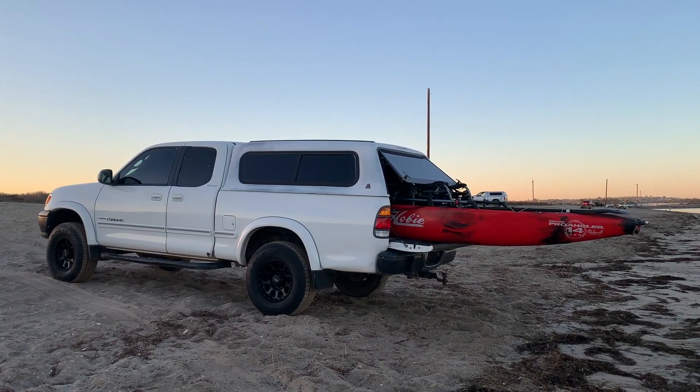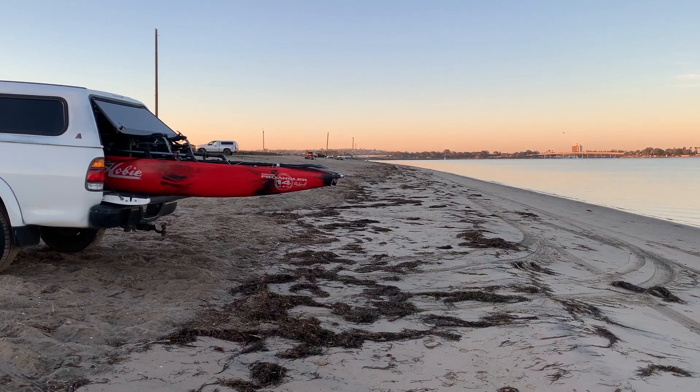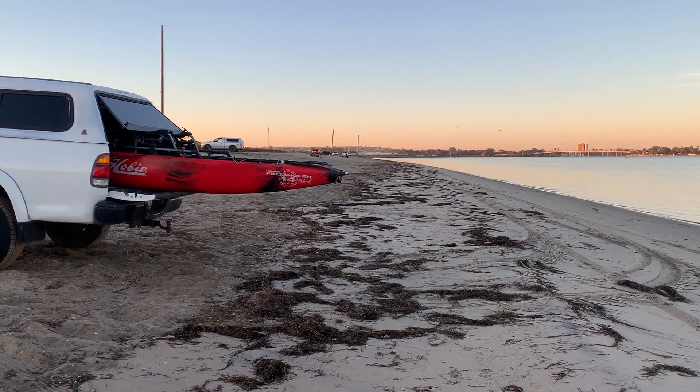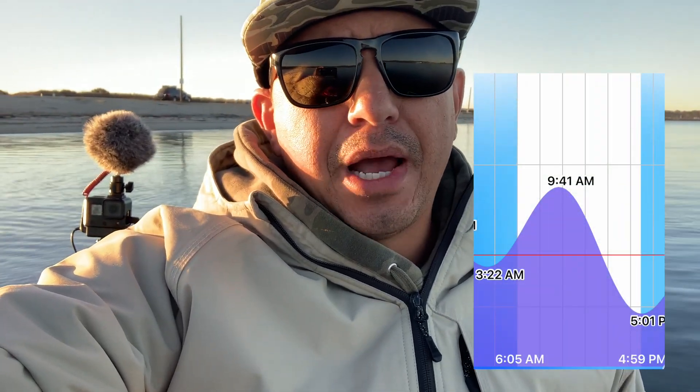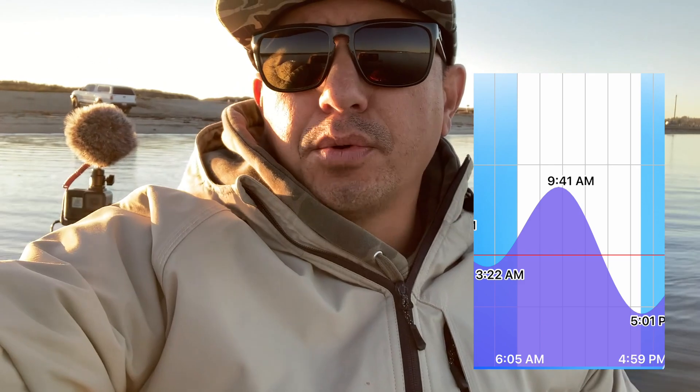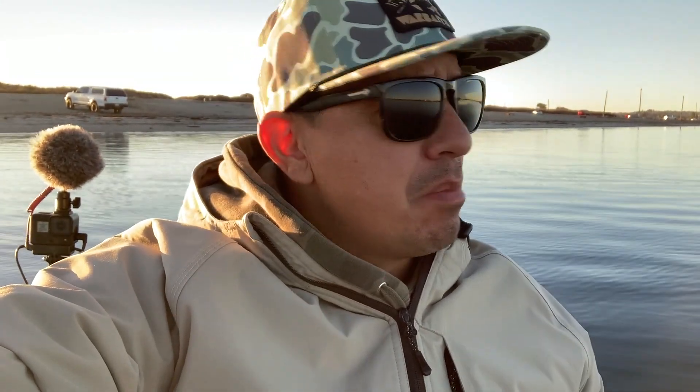One of the reasons I like fishing Mission Bay is that you can pretty much pull up anywhere there's sand, back right in and unload your kayak, so that gives you access to a lot of different places in the bay. There's a really big tide push right now — tide is flooding into the bay, it'll be high by 9:40. A lot of cold water is coming into the bay, so I'm going to fish towards the back hopefully to get into some of the warmer water. Maybe the fish will be more active in that warmer water. Right now I'm going to do a drift with the tide, hopefully find some biting fish.